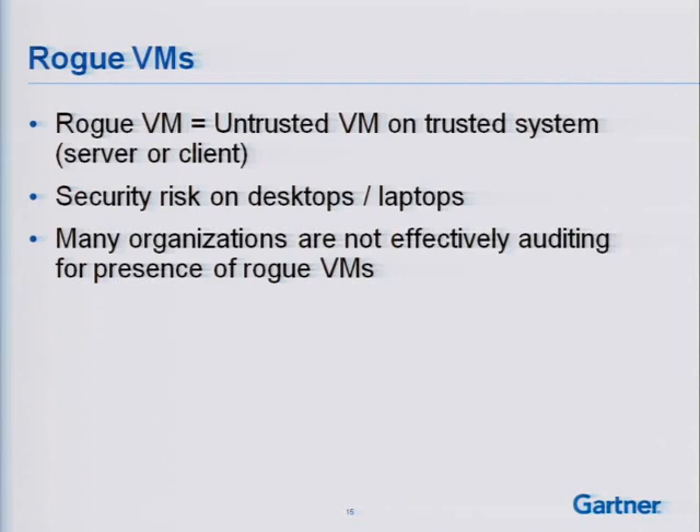Starting with rogue VMs — effectively an untrusted VM on a trusted system. While we have good technology to deal with this in the data center, there's not a lot to help with rogue VMs on user endpoint systems. I've worked with organizations where a developer downloaded a server OS, put DHCP on it, and suddenly had a DHCP server handing out IP addresses to other developers on their subnet. The result was a bunch of users offline calling the help desk — effectively an unintentional denial of service by one of their peers. That happens when you let users download server OSes and connect them to the LAN unchecked, which is what a lot of folks have today with VMware Workstation or Virtual PC.